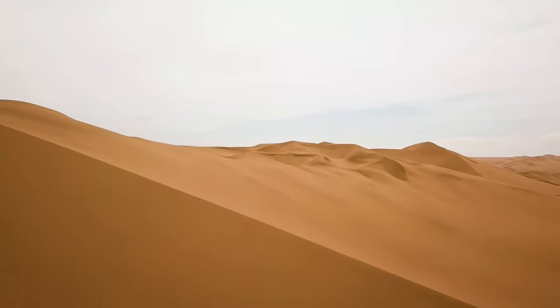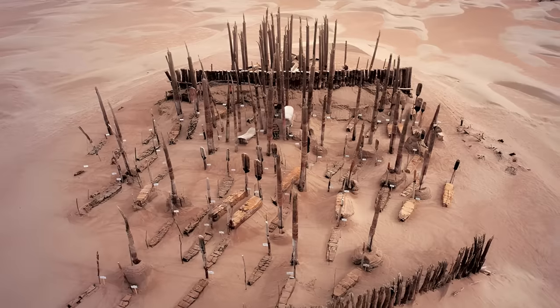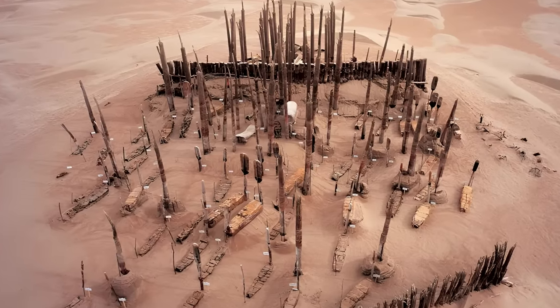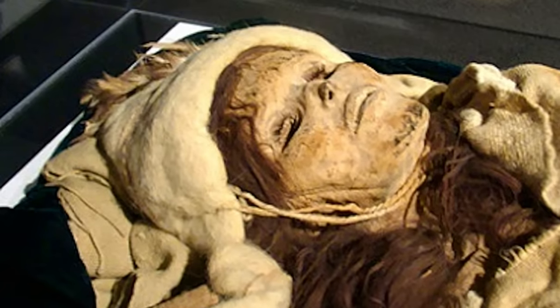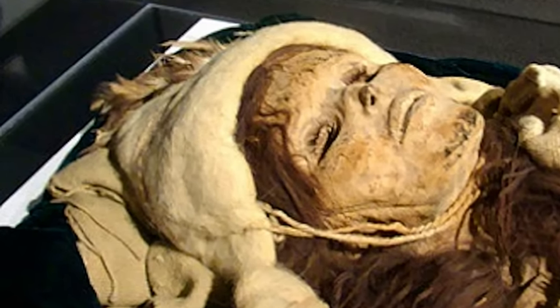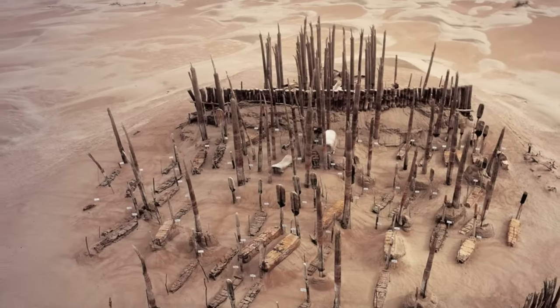In the remote desert of Xinjiang province in China, there lies a hidden treasure — a complex of tombs that contains hundreds of mummies, some of them remarkably well preserved. These mummies are not like any others you have seen before. They have features that suggest they were not native to China but came from somewhere else. Who were they and how did they end up here?